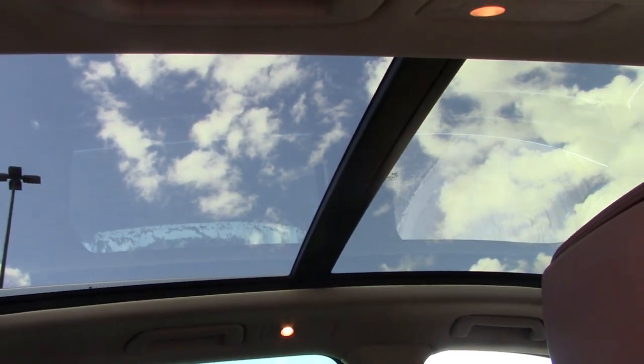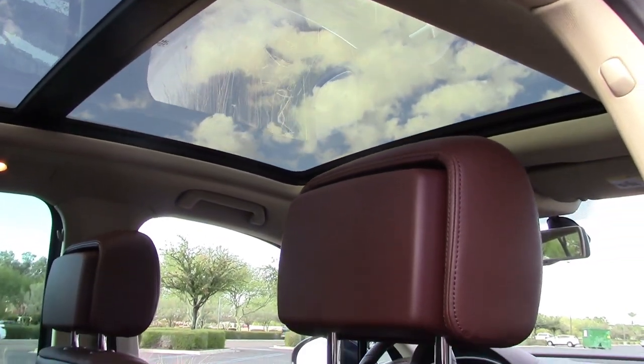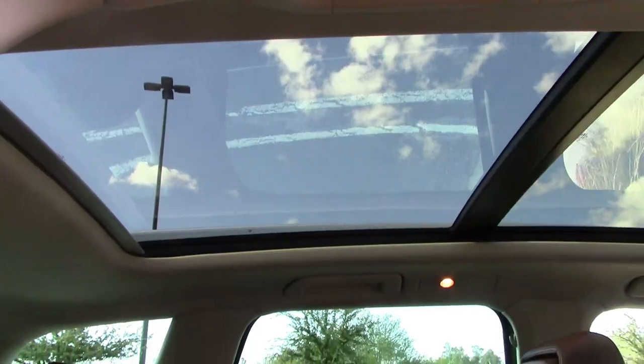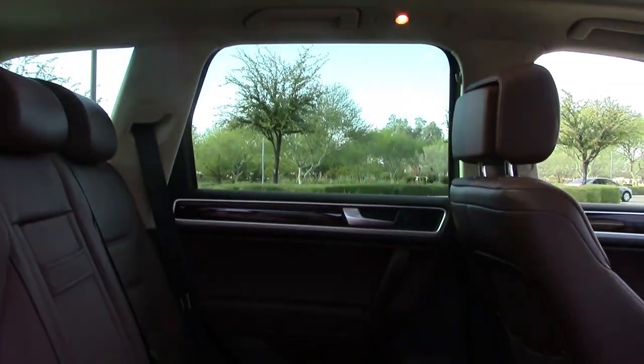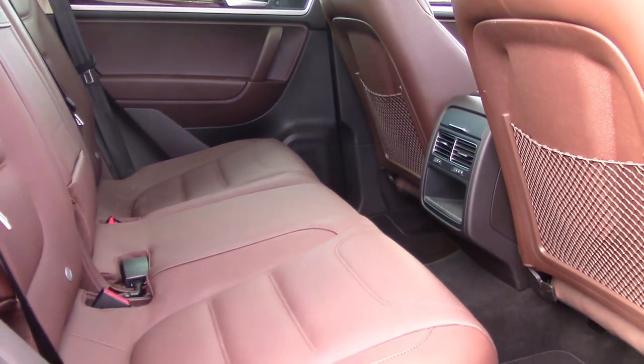The panoramic glass roof on our Luxe model also went a long way to creating a naturally lit environment that we enjoyed. Rear seats slide and recline, offering rear passengers every bit of comfort as the front — legroom and headroom were never in short supply.